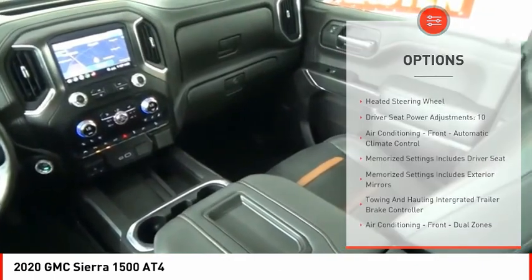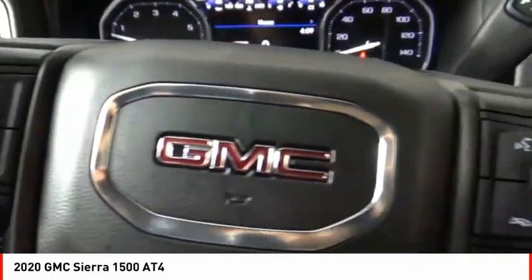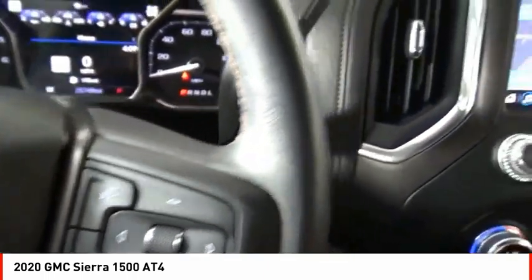Active grille shutters, traction control, stability control, roll stability control. Front suspension type: strut. Rear step bumper.